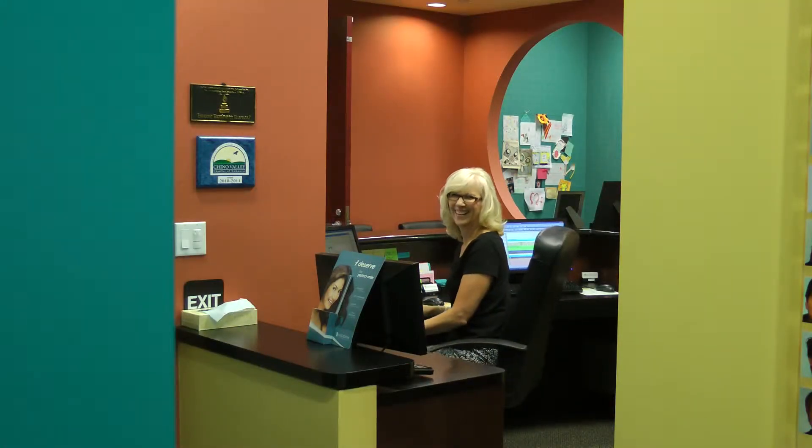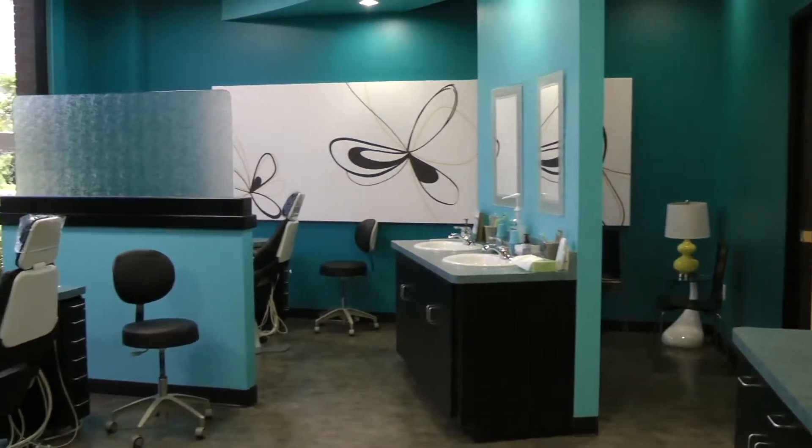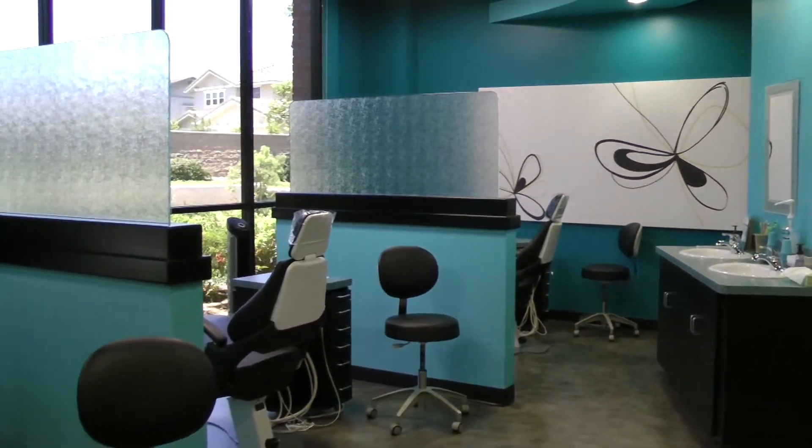These quality office condos are available now for sale or for lease. For the ease and convenience of new tenants, the owners of this facility proudly offer owner financing.